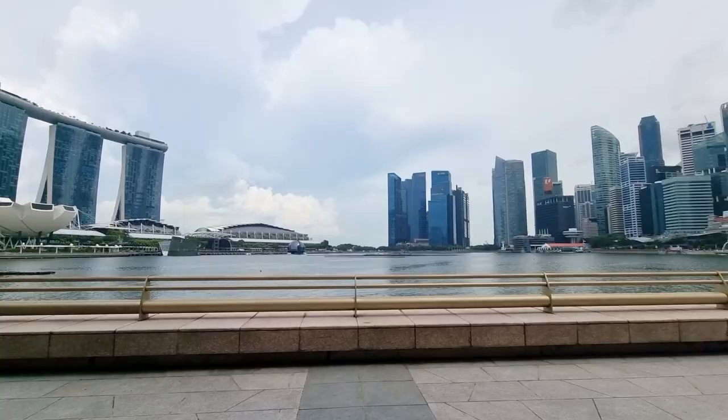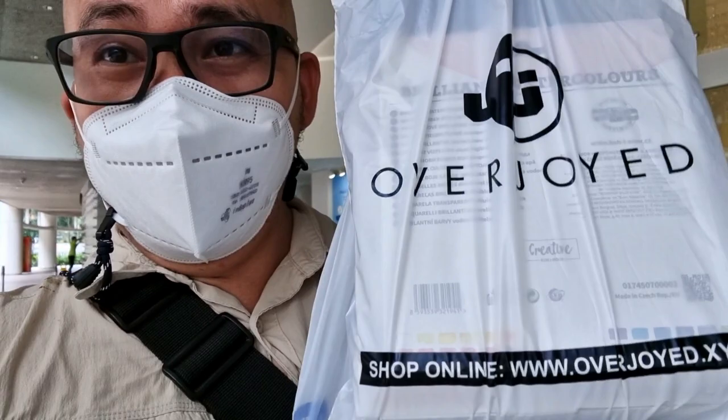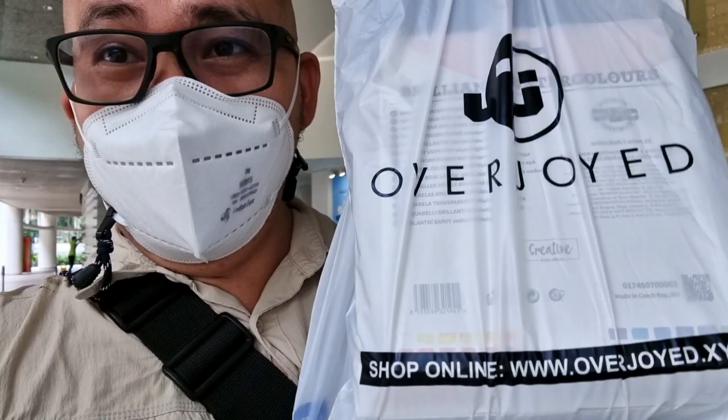That's all for the India art haul. The next video is the Singapore sketch tour and then the Singapore art haul. I hope you follow this series and enjoy this type of content. This has been Alan — thank you for watching and see you guys in the next video, bye bye.